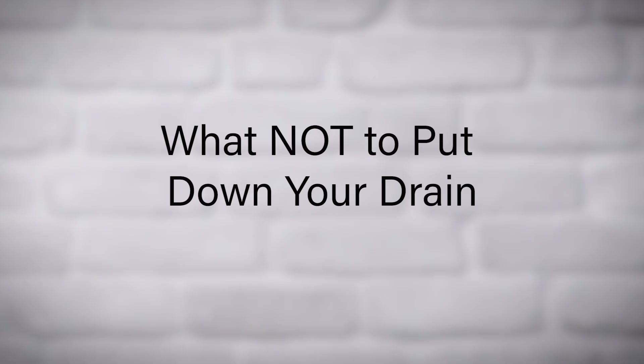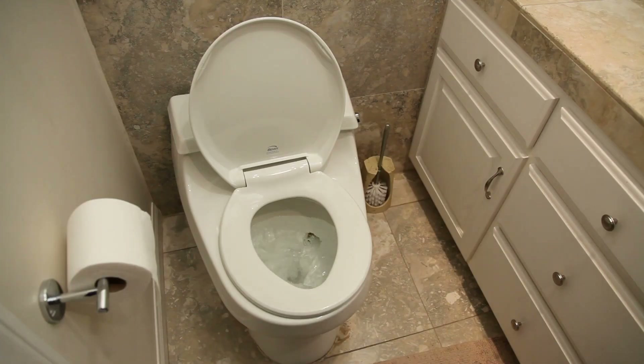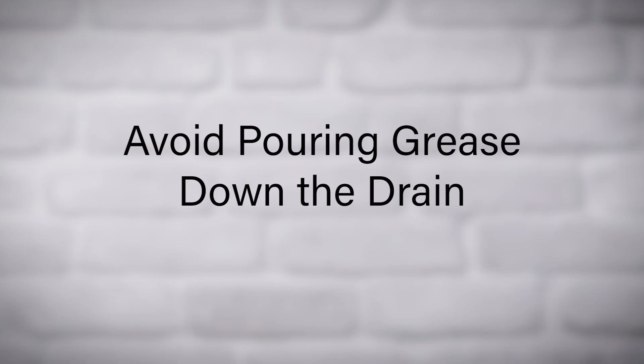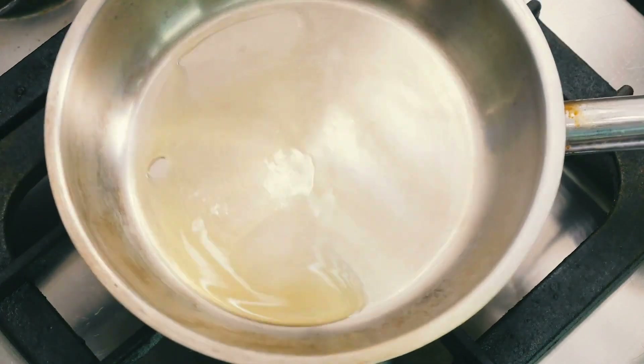Here are some things to avoid to help maintain your septic system. Do not flush non-biodegradable items — avoid putting anything other than human waste and septic-safe toilet paper down the toilet. Do not pour grease down the drain, as grease can clog pipes and cause problems in your septic system.